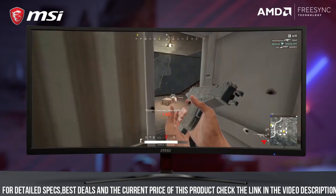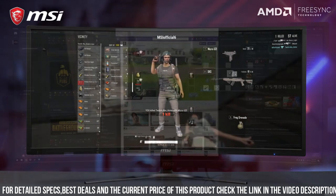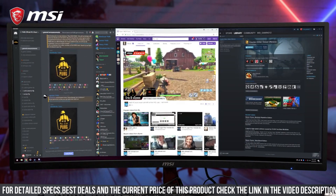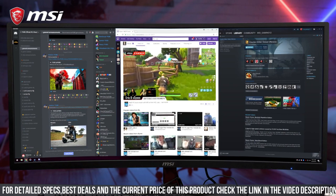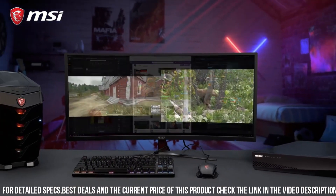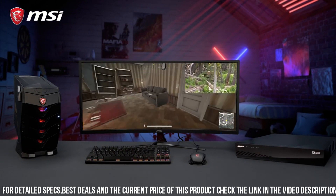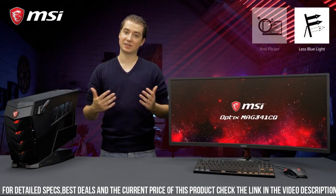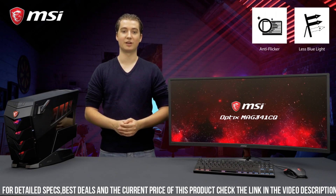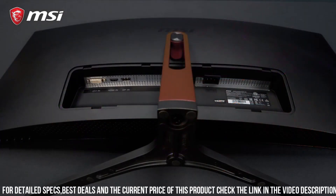This monitor delivers smooth and fluid gameplay, allowing you to react quickly to every in-game situation. Combined with an 8ms response time, you'll experience minimal motion blur, ensuring that every movement is rendered with precision and clarity. The Optix MAG 341CQ also features AMD FreeSync technology, which synchronizes the monitor's refresh rate with your graphics card, eliminating screen tearing and stuttering for seamless, distraction-free gameplay.